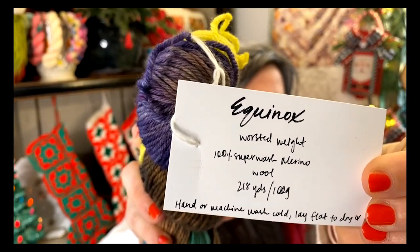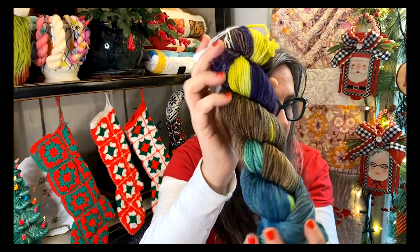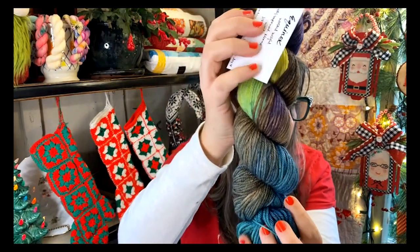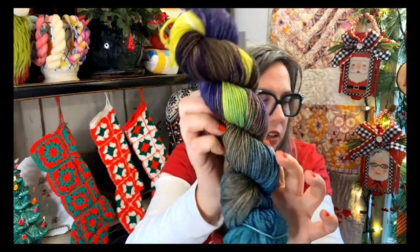Mary sent us three beautiful skeins to appreciate in person. She sent two different weights so we can compare. The first one is called Equinox — worsted weight, 100% superwash merino, 218 yards per 100 grams. Look at this yummy color — the plums, purples, teals, and browns all play so nicely together. It's really, really gorgeous.